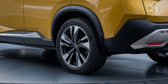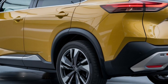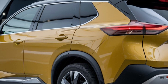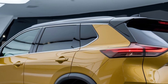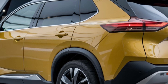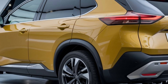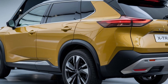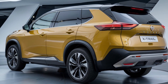Under the hood, the X-Trail is powered by a 1.5-litre turbocharged inline-3 engine producing 201 horsepower and 243 lb-ft of torque. This engine is paired with a continuously variable transmission (CVT) for a smooth and efficient drive. For those who crave more power and eco-friendliness, the X-Trail e-POWER hybrid variant combines a gasoline engine with an electric motor, providing a total of 210 horsepower.